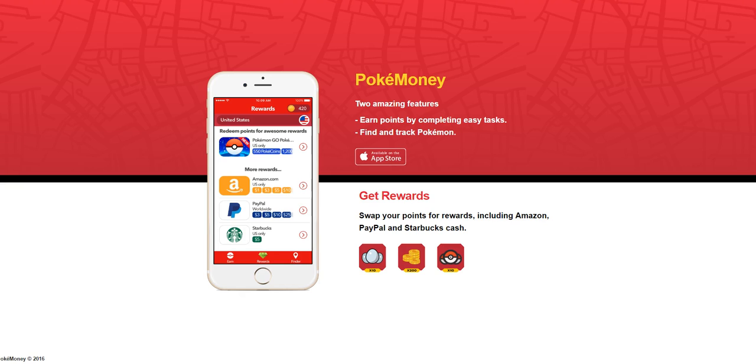You can also redeem your points for Pokecoins if you want to do so. You can also earn by taking surveys, signing up for newsletters, trying different kinds of offers, and following Pokemoney on social media. There are so many different kinds of ways to earn.